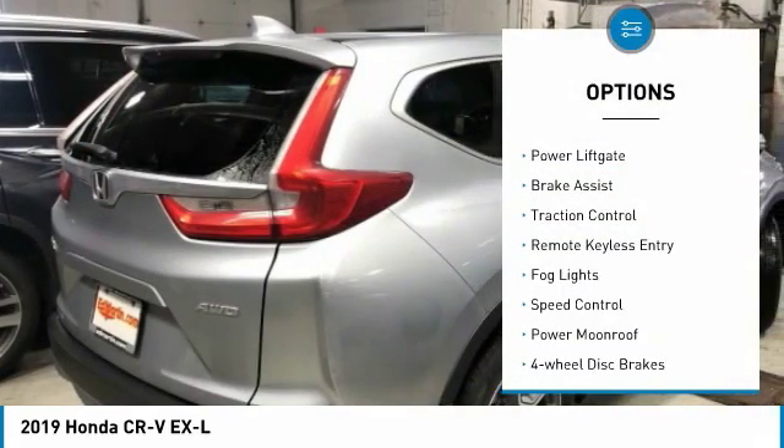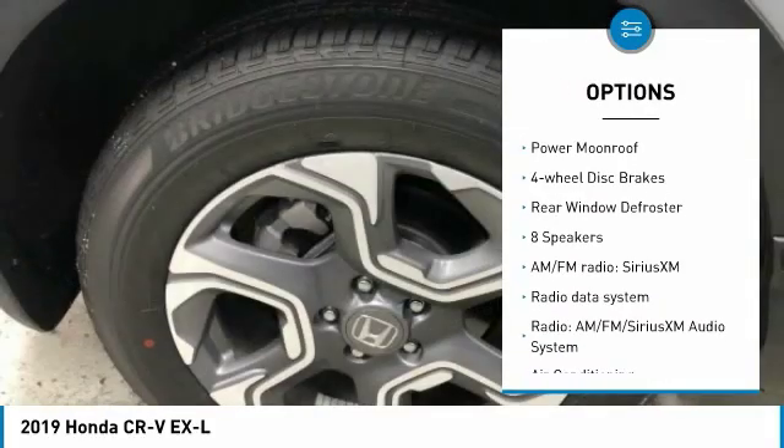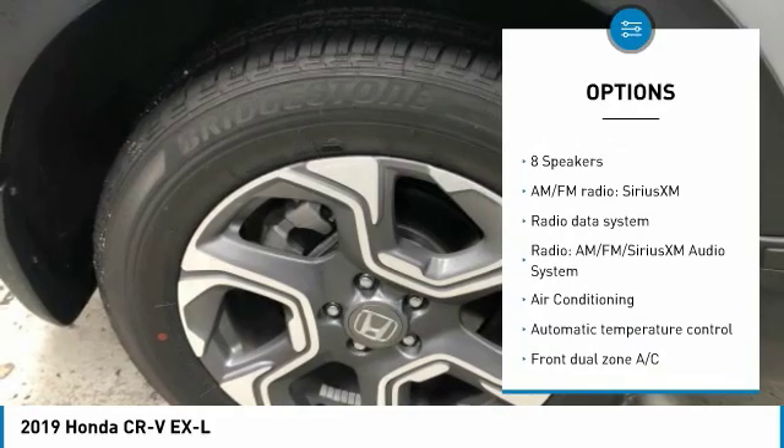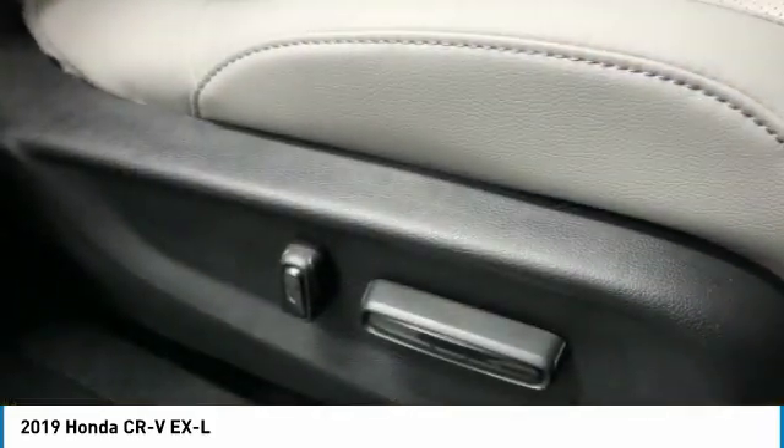Electronic stability control, power lift gate, brake assist, traction control, remote keyless entry, fog lights, speed control, power moonroof, four-wheel disc brakes, rear window defroster.